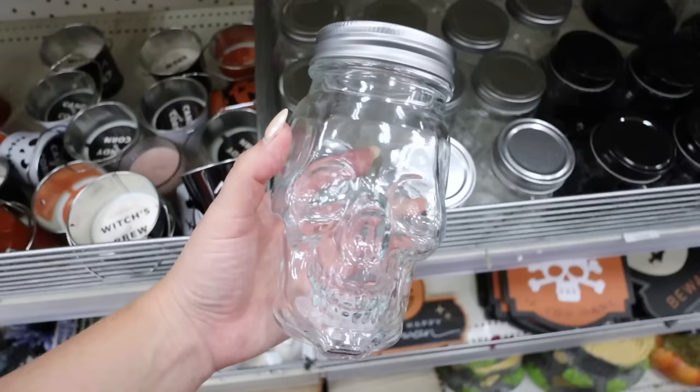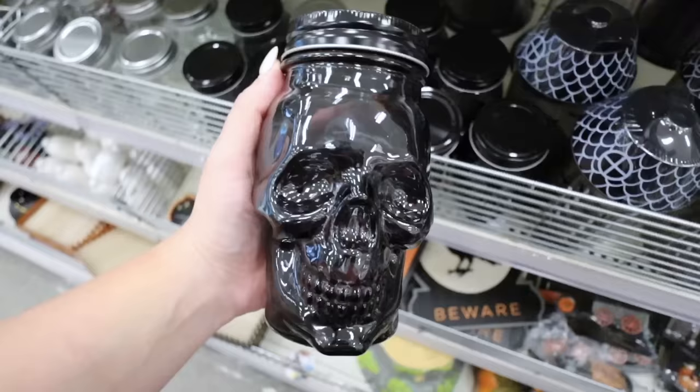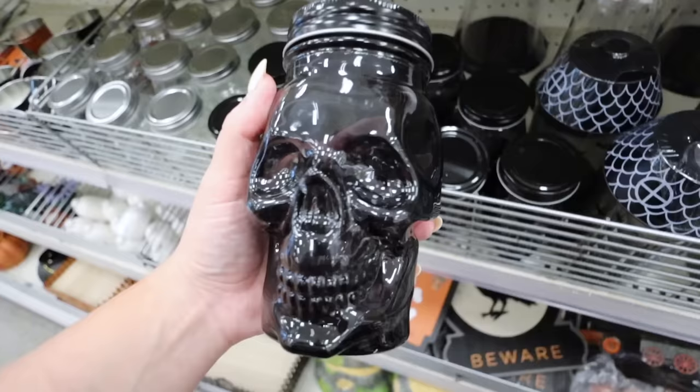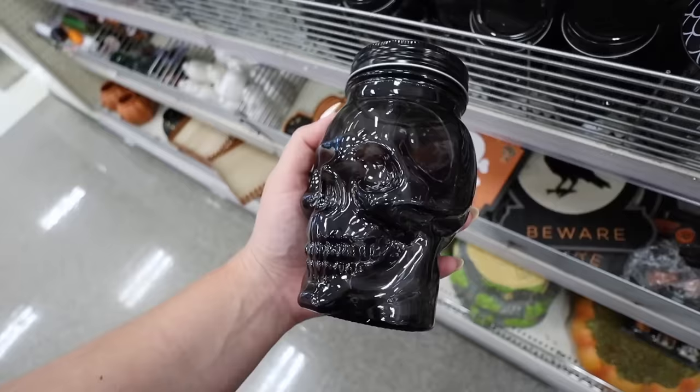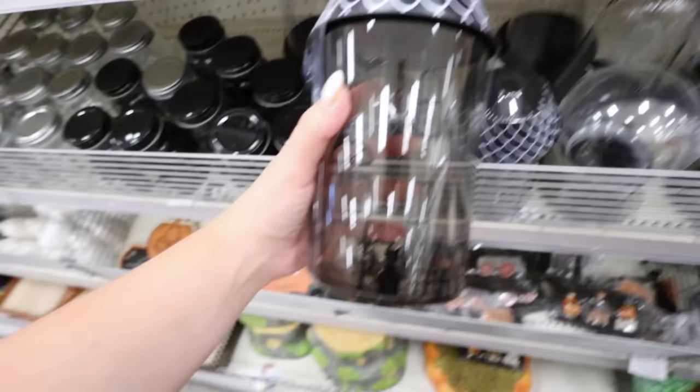Look at this skull jar - it's three dollars and it's glass, feels super nice. They have it in clear and also in black - almost like a smoked black, really nice. There's a ton you could do with these: little teacher gifts, decor pieces, putting cotton swabs in them for a bathroom tray. There's seriously so much you could do with both and they're only three dollars.